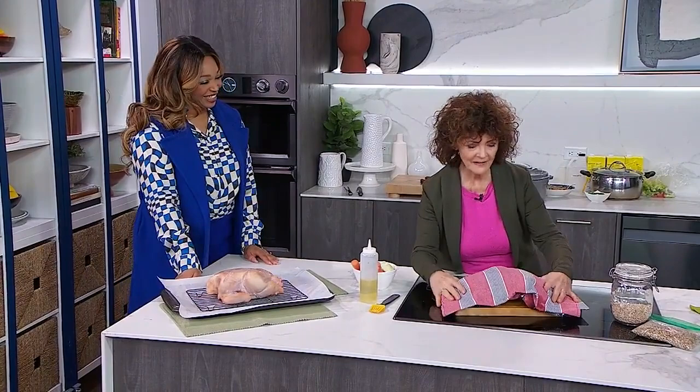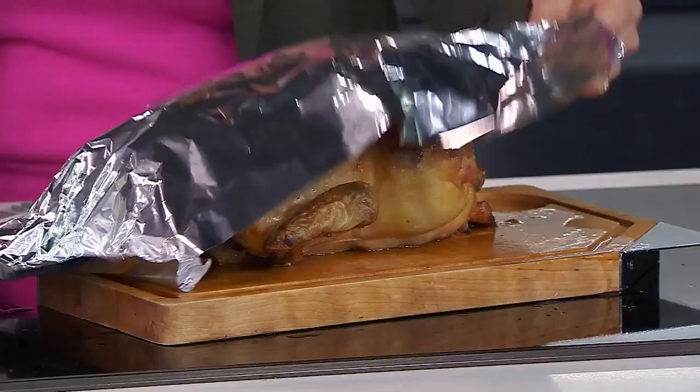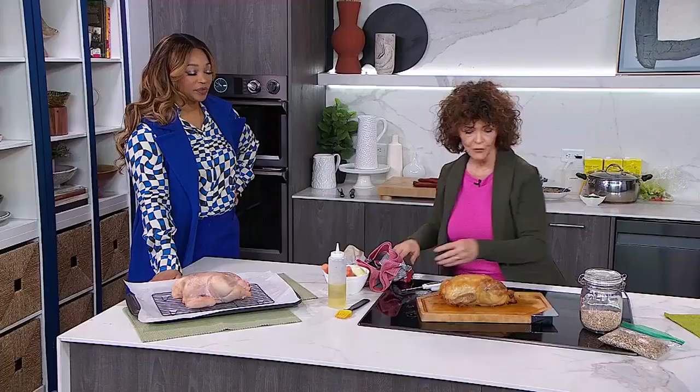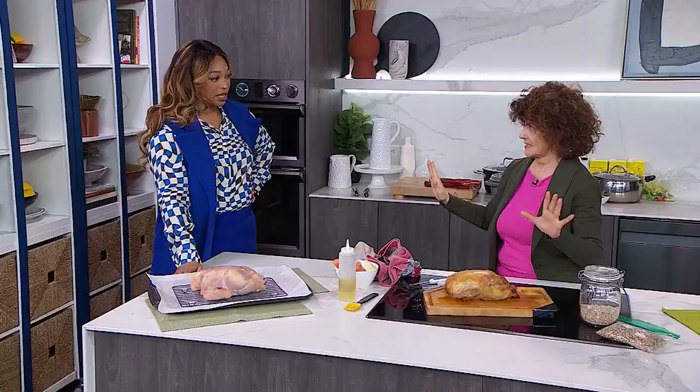When it comes out of the oven, you put it in chicken timeout. What that involves is putting some foil on top of it and then something to hold the heat in. What happens is that all those juices that got pushed out — because the bone is the conductor of heat — get to migrate back in. So it's very, very juicy. Timeout is good for chicken — or a turkey. Always very important.